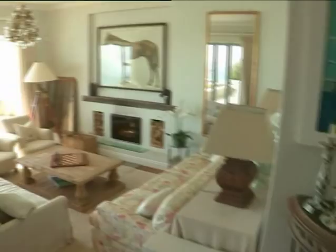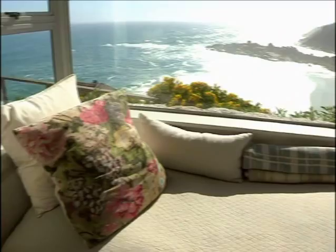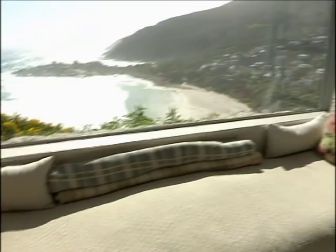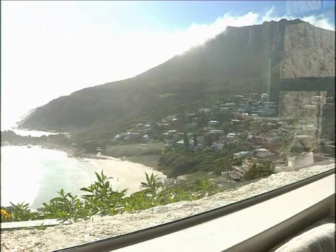Oh, look at that. Now that is what you call a view. It's almost like you're sitting right on top of the beach. And I would imagine that's exactly what you had in mind. It was — we wanted to be able to see the waves, to see the beach, to be able to experience Llandudno without actually living down on the sand.